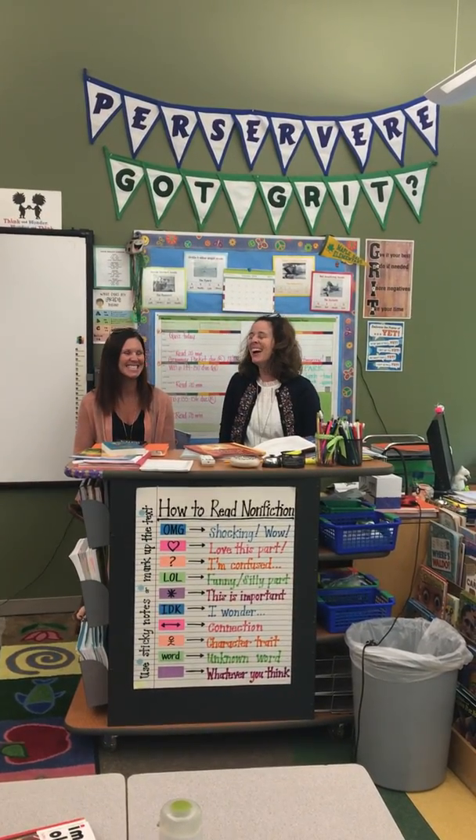We're here with two fourth grade teachers, Mickey Bates and Allison Campbell, and they're doing a PBL project. I wanted them to describe it to you today.